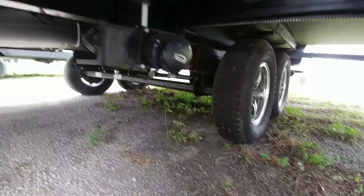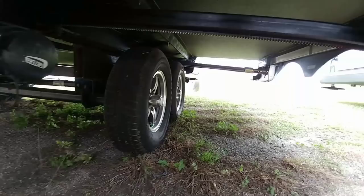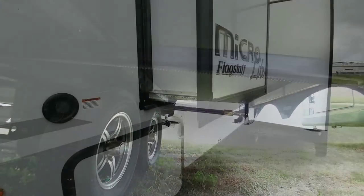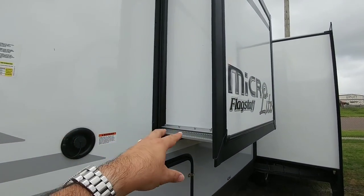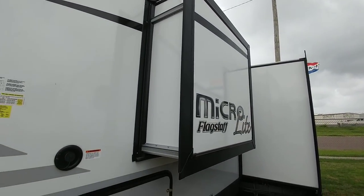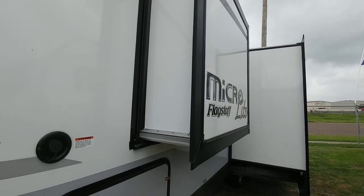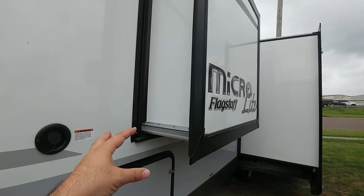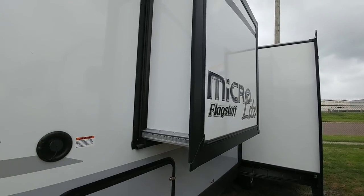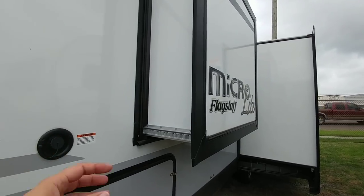It has Castle Rock tires on it, an 8-inch I-beam construction, and it utilizes rack and pinion technology for the slide system. For the smaller slide, it has the Schwintec slide system — a very reliable slide system. Any of these systems can occasionally need adjustment, so it's always good to understand how to adjust the system. There are a lot of YouTube videos that explain how to make micro adjustments in the event that it gets off slightly and you need to bring one side in more or push one side out slightly.